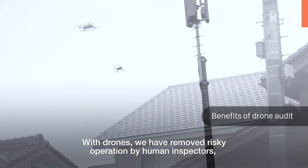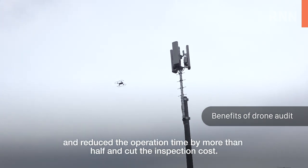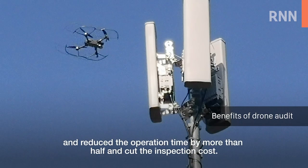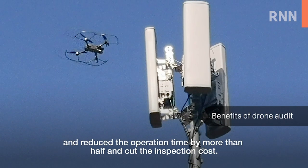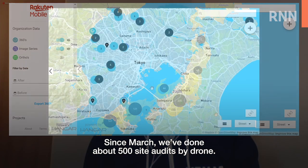With drones, we have removed the risk to human inspectors, reduced operation time by more than half, and cut the inspection cost. Since March, we have done about 500 site audits by drone.